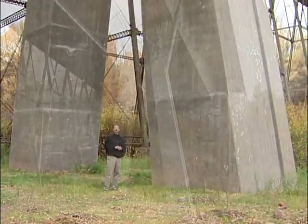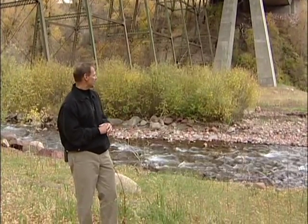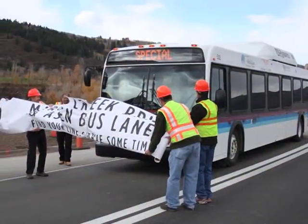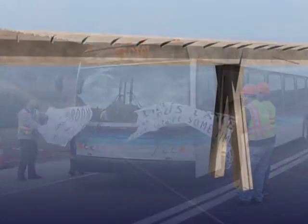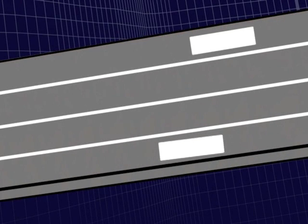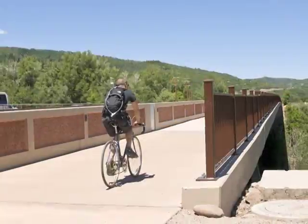Looking at the area now, it's really hard to believe that a major concrete structure like this was constructed here over the past two seasons, and now it's been restored pretty much to its natural state. The mission of the Colorado Department of Transportation was to provide a multimodal solution. The bridge can now accommodate a mix of two exclusive bus lanes, two general-purpose lanes, with bike and pedestrian paths.